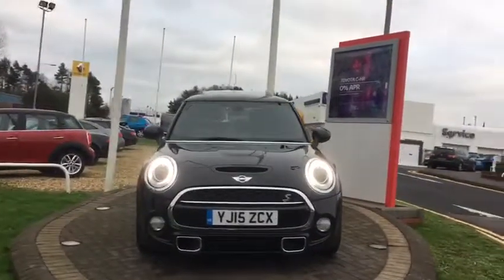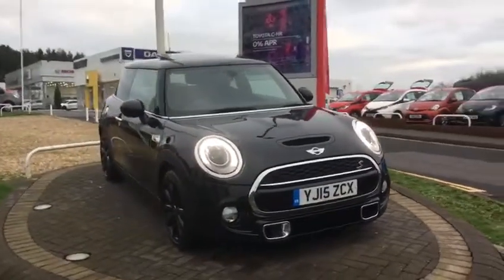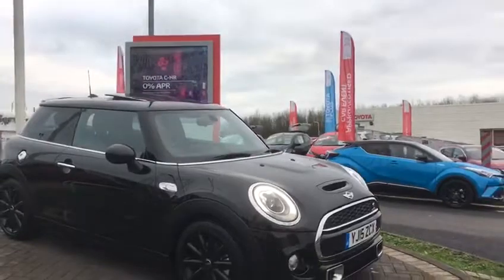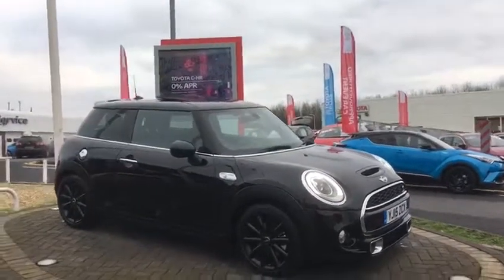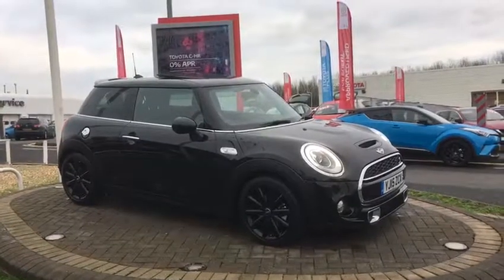Hi, welcome to WR Davies Premium. Today's video walk round is of a 2015 15-plate Mini 2-litre Cooper S. It's got loads of options on, really nice example, well looked after with full service history.